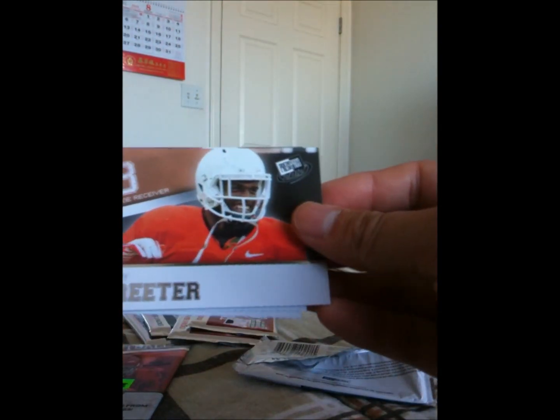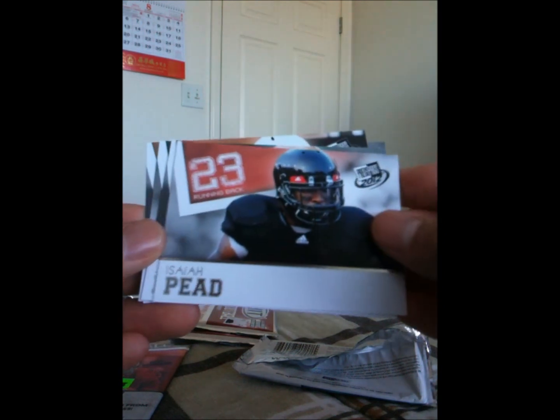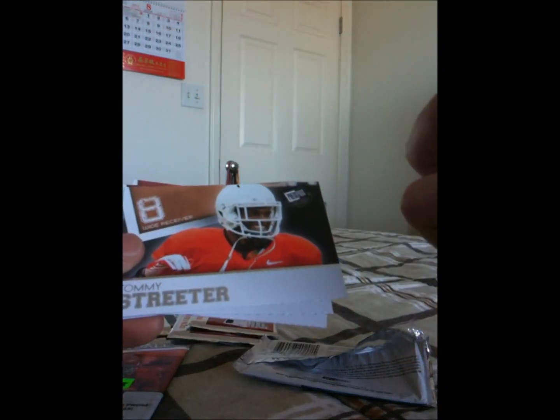We'll do Press Pass first. Let's see what we get out of Press Pass. Oh, I see RG3 in the back. So here's a Tommy Streeter, Sean Jeffrey, Isaiah Pede, Justin Blackman, and RG3. Not much in this pack.